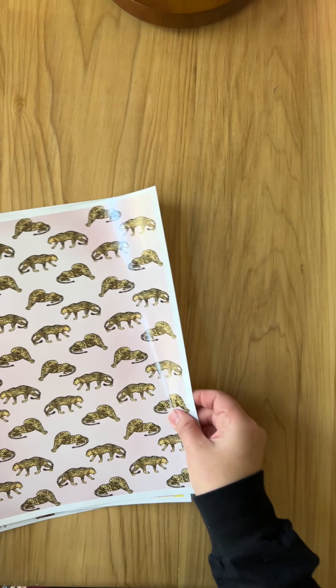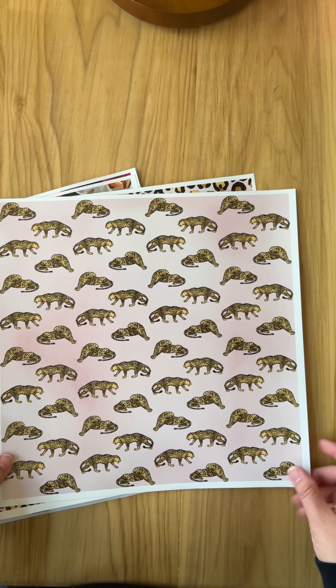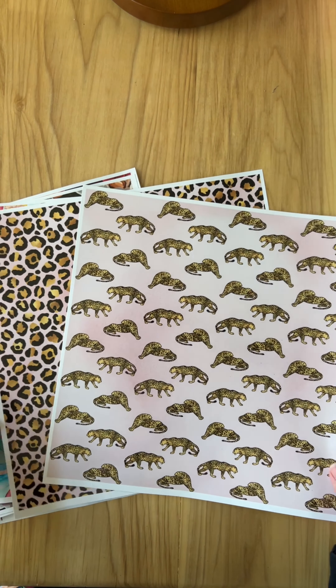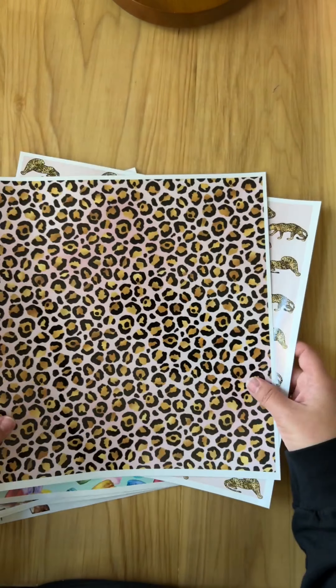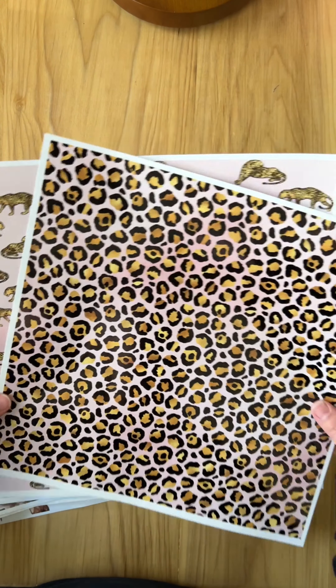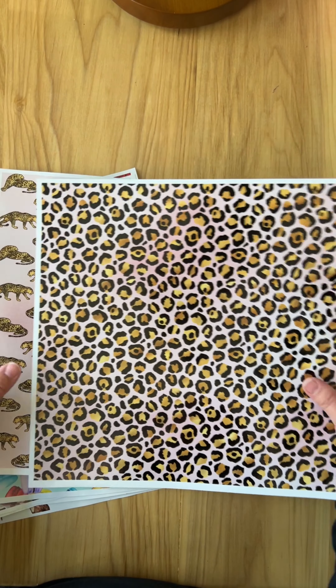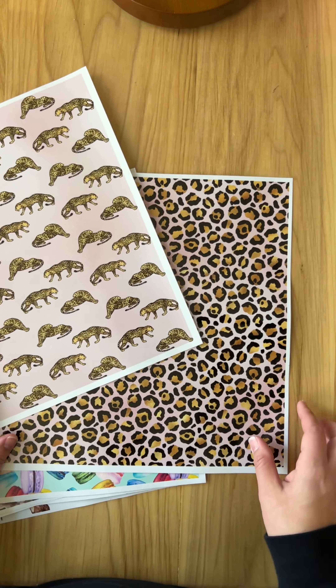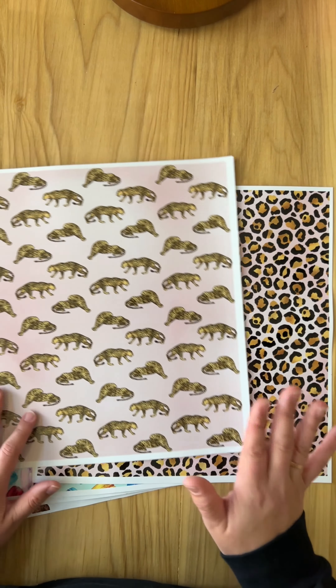I did want to point out that there are two sets in here. You can definitely use them separately, or you can put them together. I did this vinyl set right here with the cats — the leopards.